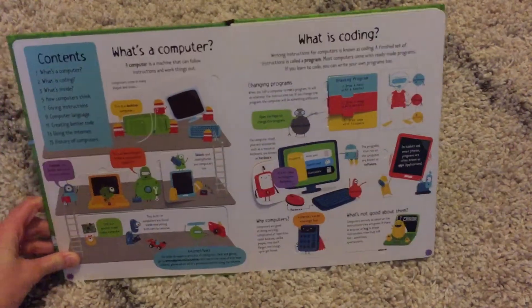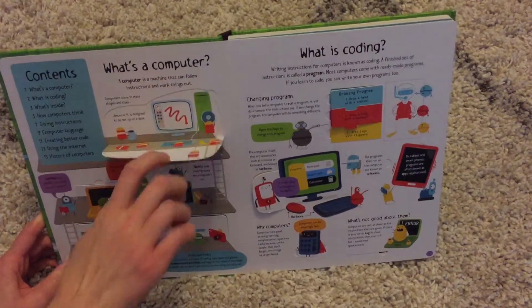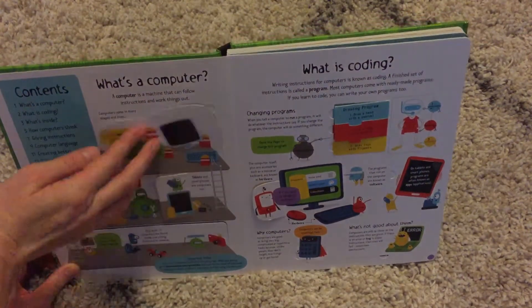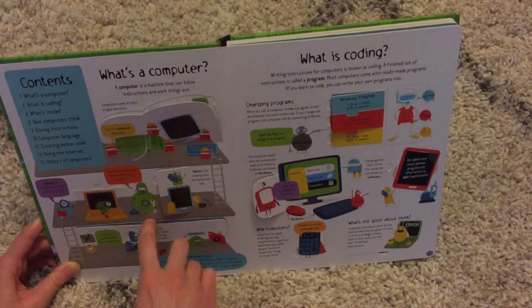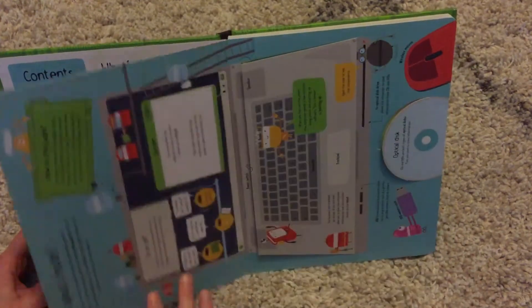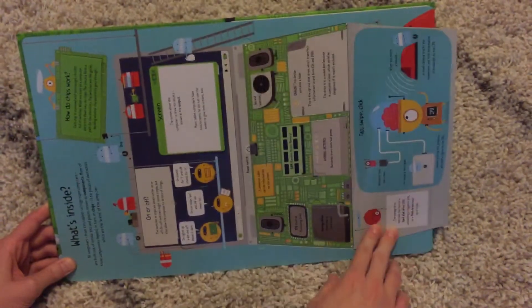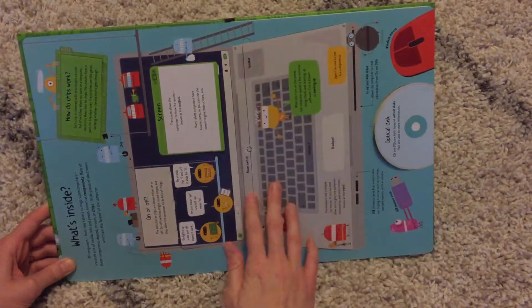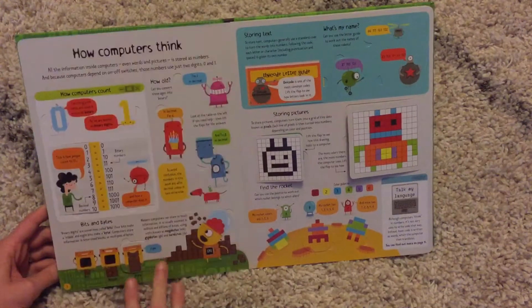It shows you the inside of computers as you lift these flaps. Some of these things our kids are not familiar with, so it's a great way to show them how computers really work in their tablets. This shows you the inside of a laptop and introduces them to CDs, which some of them may not know what they are.